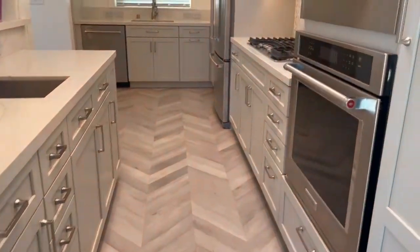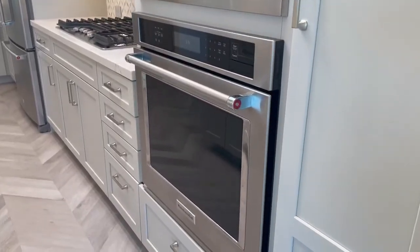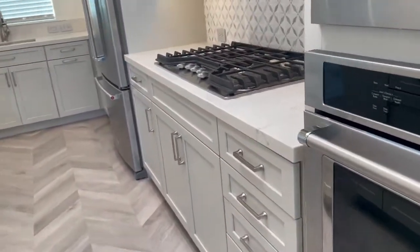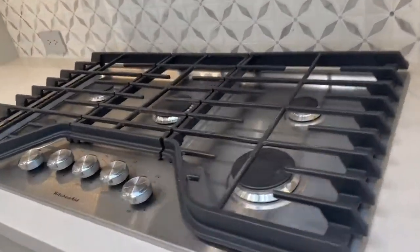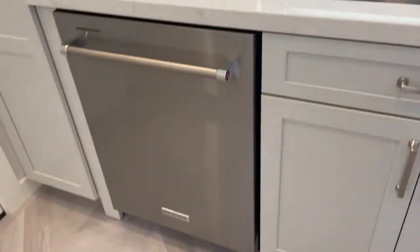Fully remodeled kitchen with brand new floors and stainless steel appliances. Five gas burner cooktop, quartz counters, stainless sink and dishwasher.